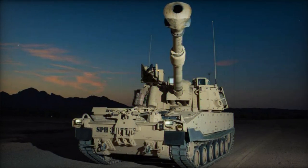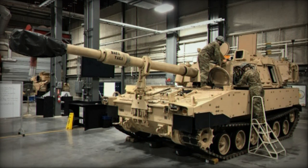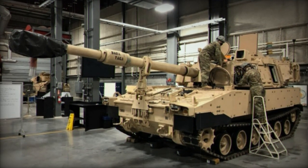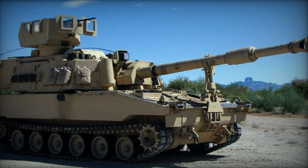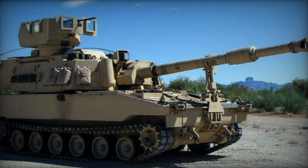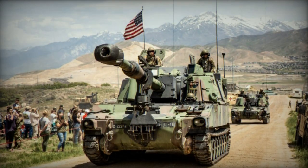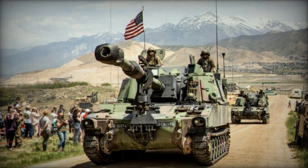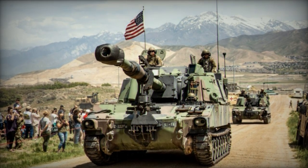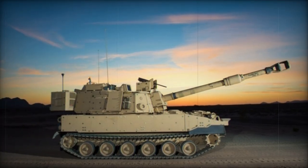While early prototypes employed the older M109A6 Paladin chassis, the production version employs an entirely new chassis. Sharing components like the engine, transmission, tracks, and more with the Bradley Infantry Fighting Vehicle, this commonality leads to reduced production, operating, and maintenance costs. The Cummins VTA-903-T600 diesel engine generating 600 hp powers the artillery system, paired with an automatic transmission.